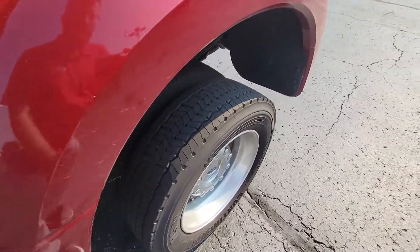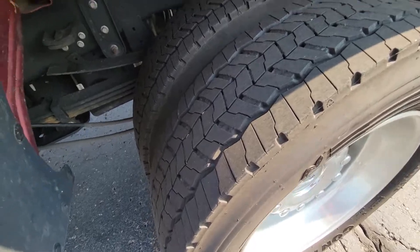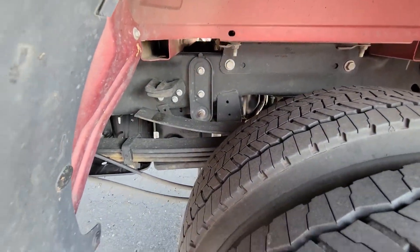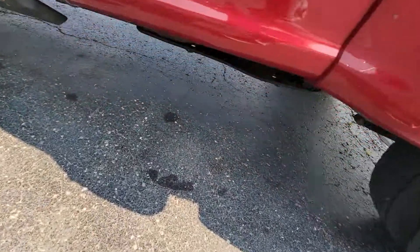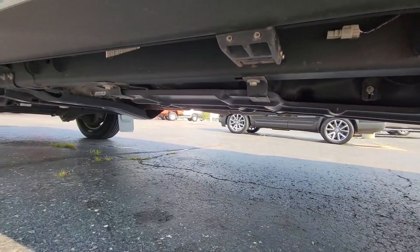Again, tires here — showing you the overall. Looking pretty good underneath as well. Looking pretty clean.